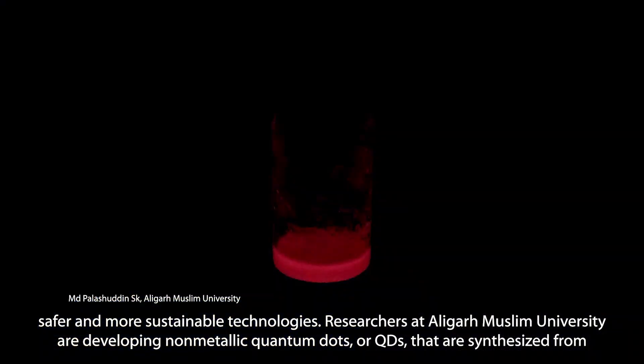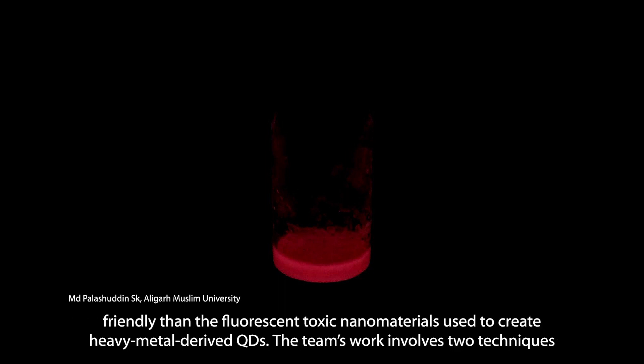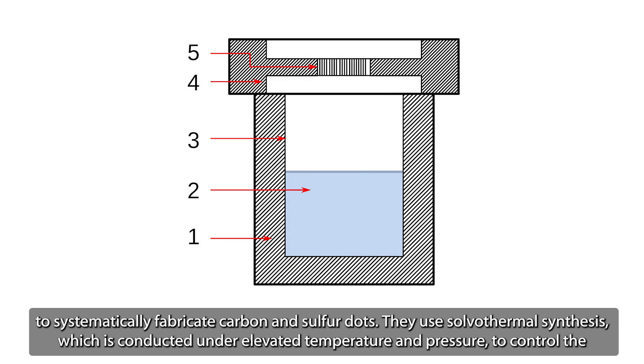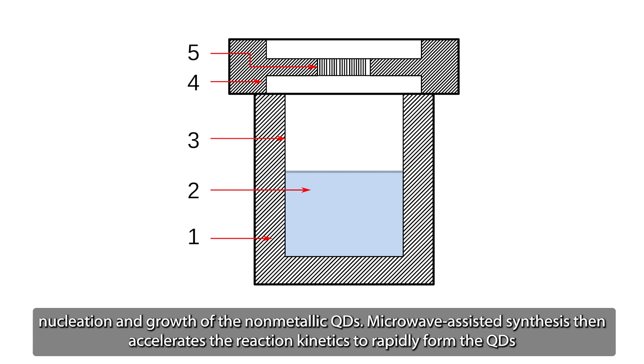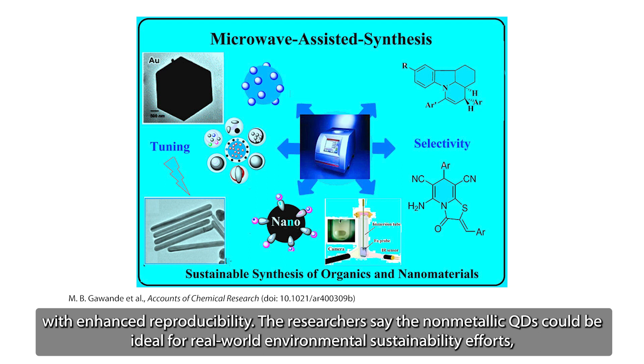Researchers at Aligarh Muslim University are developing non-metallic quantum dots, or QDs, that are synthesized from carbon and sulfur-based nanomaterials. Using these natural earth-abundant materials makes the new QDs biocompatible and much more environmentally friendly than the fluorescent toxic nanomaterials used to create heavy metal-derived QDs. The team's work involves two techniques to systematically fabricate carbon and sulfur dots: solvothermal synthesis, conducted under elevated temperature and pressure to control the nucleation and growth of the non-metallic QDs, and microwave-assisted synthesis, which accelerates the reaction kinetics to rapidly form the QDs with enhanced reproducibility.